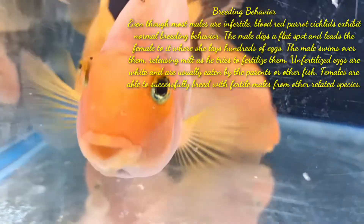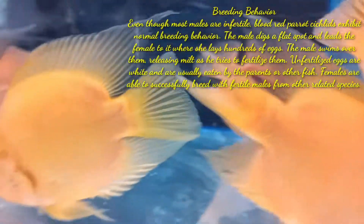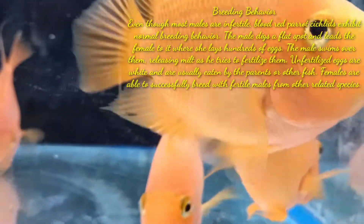Unfertilized eggs are white and are usually eaten by the parents or other fish. Females are able to successfully breed with fertile males from other related species. So these are all the details regarding how to differentiate between a male and a female parrot fish, and I hope this video will help you.